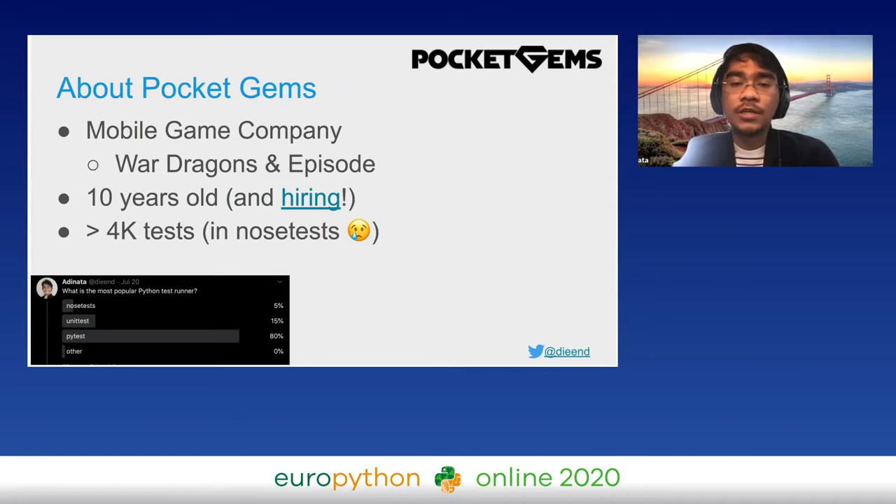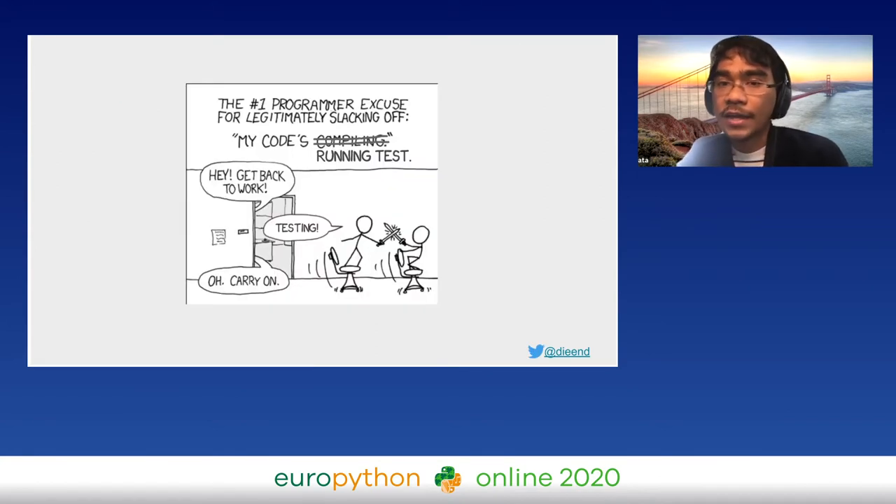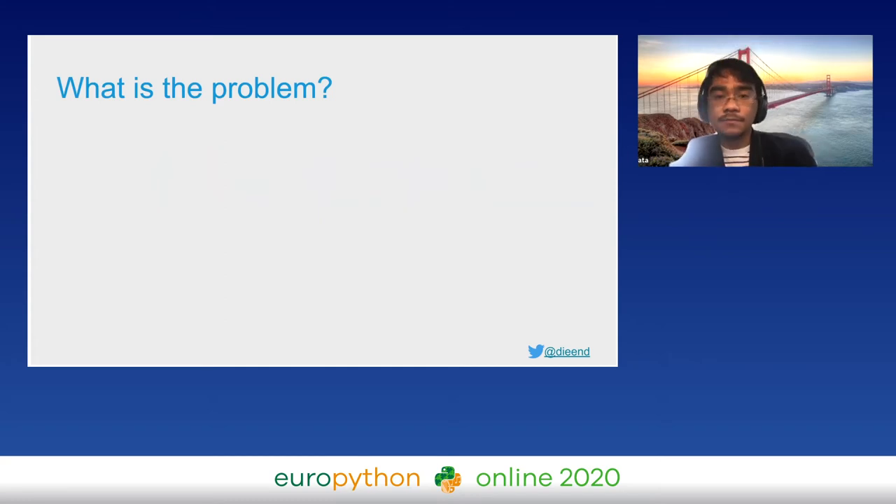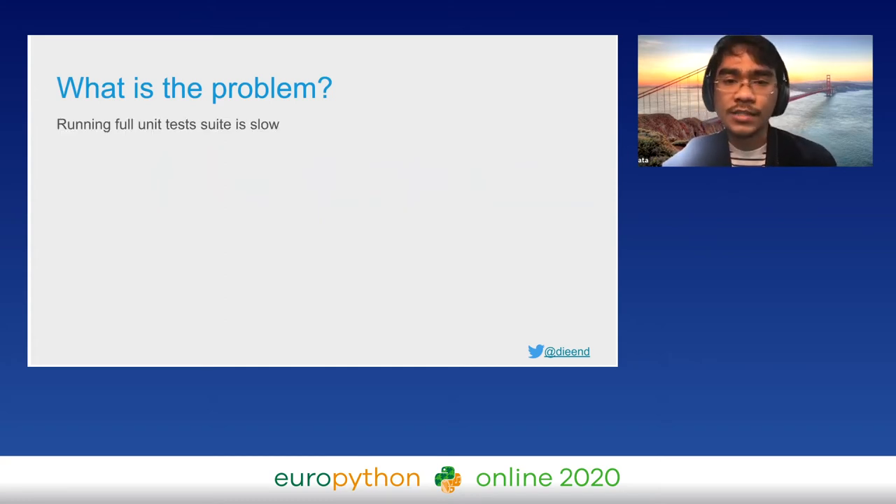Our topic today is how Pocket Gems runs unit tests in serverless infrastructure. I will share our decision-making process, how we solved this issue, and how we were able to complete the full test suite in four minutes. How do you really feel when you have to wait half an hour before you can do your job? For me it's very frustrating — and apparently it also frustrates others — so we set out to fix the problem.